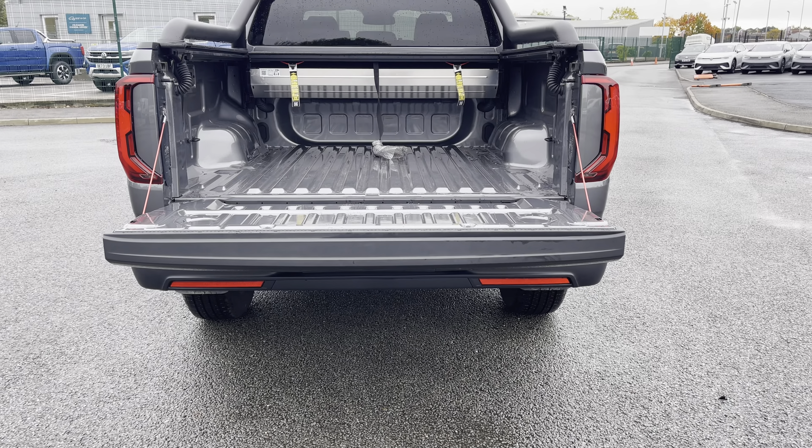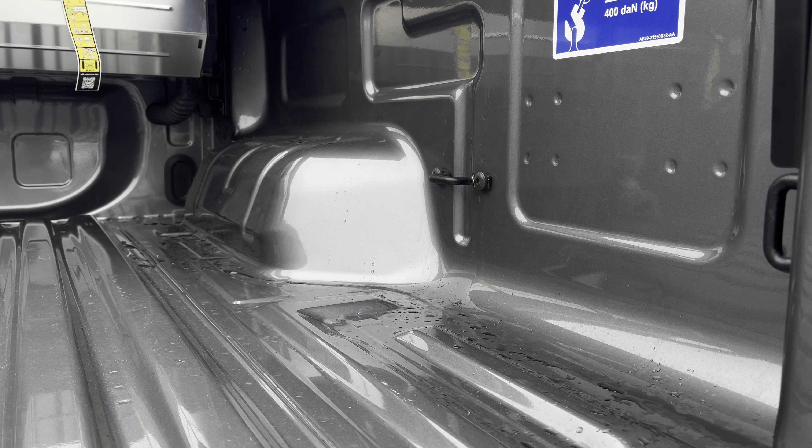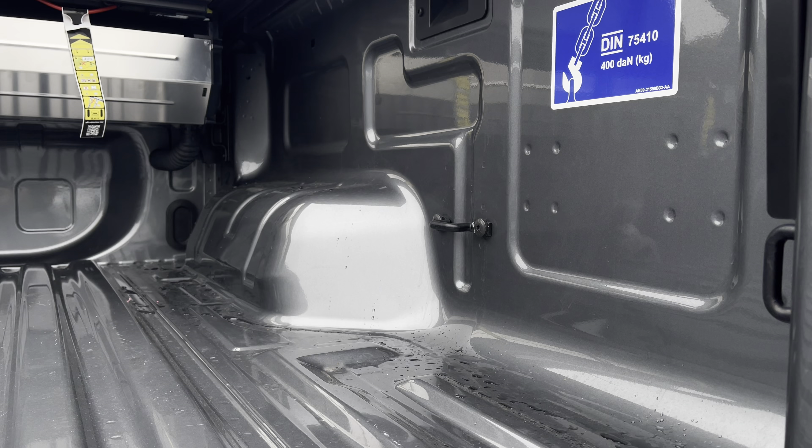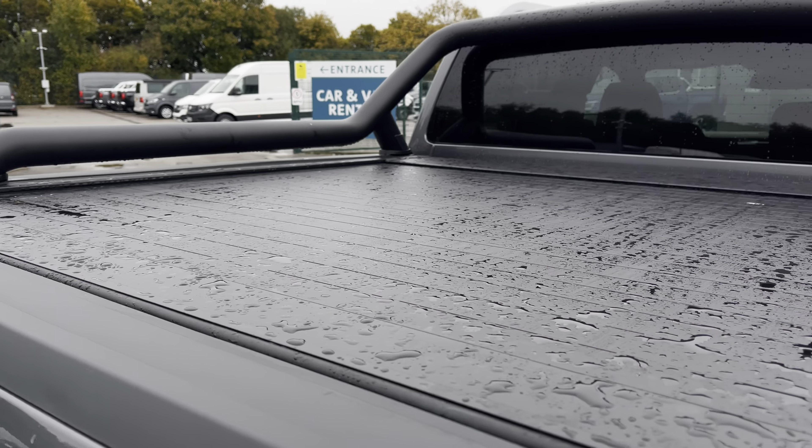Opening over the tailgate will reveal a very spacious load area, and this comes complete with lashing rings around the edges for your load restraints. You'll also benefit from the roll and cover which will keep your load secure from all weather conditions.